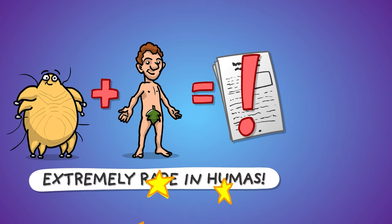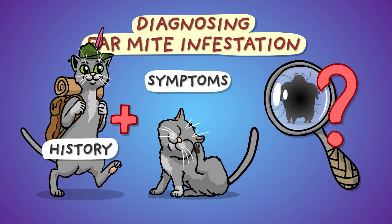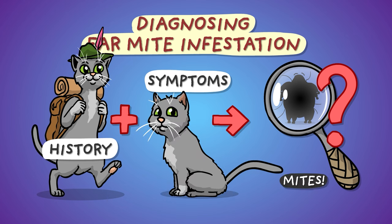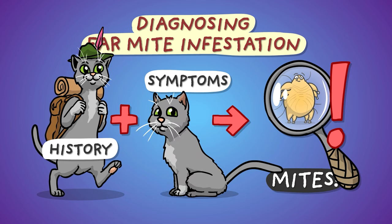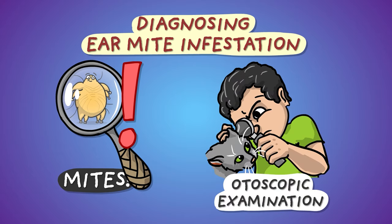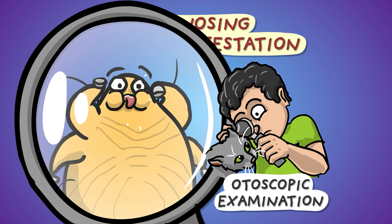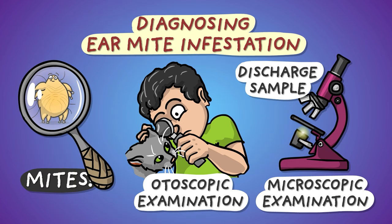Diagnosing ear mite infestation is no rocket science. The symptoms and the history are already very suggestive, but finding the mites is what makes the diagnosis definitive. This is usually achieved by otoscopic examination, preferably with magnification, but looking at the ear discharge with a microscope is also a reliable method.